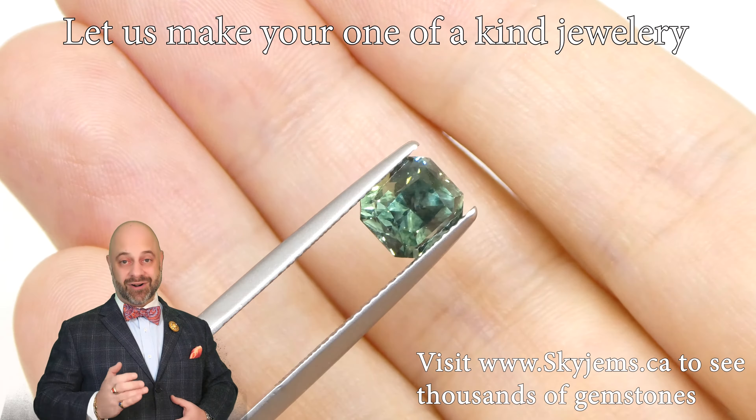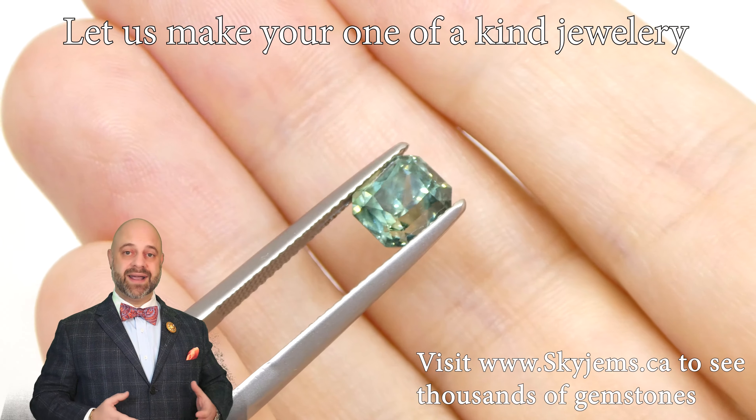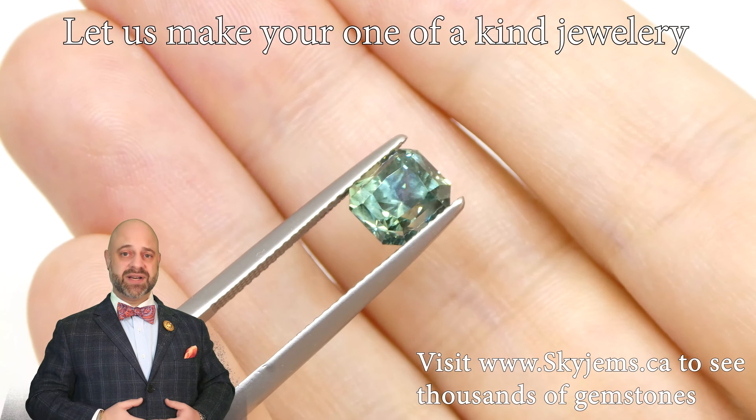If you are interested in creating a beautiful piece of jewelry with this or any of the gems we have, we would love to be the ones to do it with you. Reach out to us, tell us a bit about what it is you're looking to create and we can usually get you a quote within one business day.